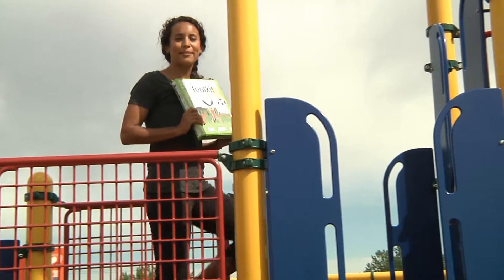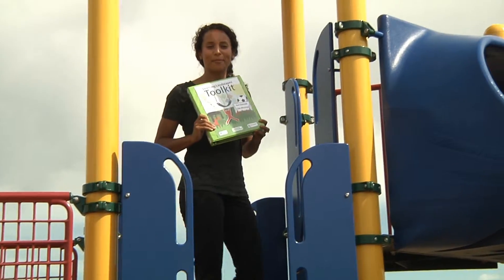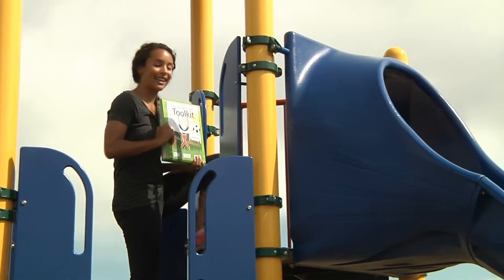Hi everyone! Today we're going to try out some activities from the learning landscapes toolkit. Let's get outside and get moving!